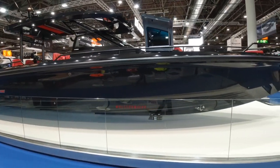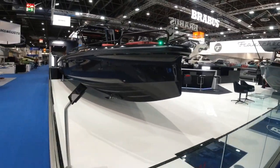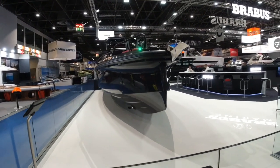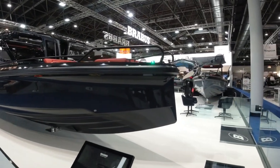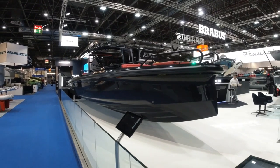The standard Axopar range is quite something. It's a twin step hull design, so the boat is riding on a cushion of air — a very, very soft ride. You can see this very sharp, aggressive point of entry here on the bow, so the boat rides very flat with very little bow lift, which means the visibility is great whatever your speed.